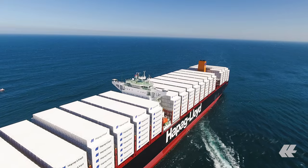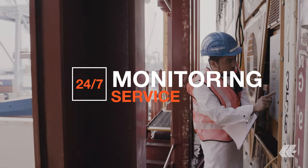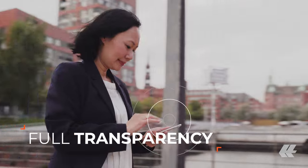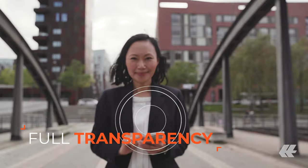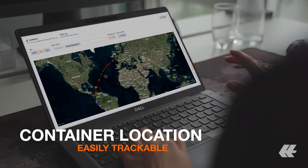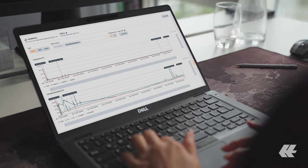The cold chain will be monitored throughout the entire multimodal journey of your reefer containers, and we offer you full transparency on crucial data points via Hapag-Lloyd Live. Using the online tool, you can keep track of the container's latest location in real time, as well as the temperature, humidity, O2, and CO2 levels inside.